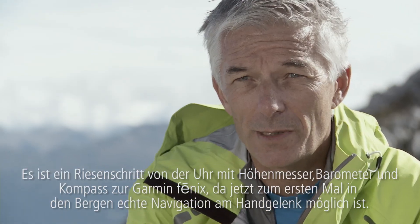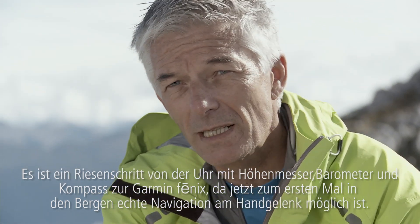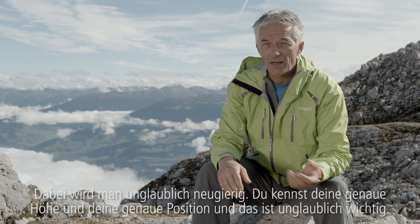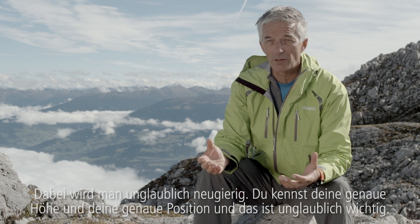It's a giant leap from the ABC watch to the Garmin Phoenix because it's the first time that you have a real navigation in the mountains. And you have an accuracy you never had before — you have your exact altitude, your exact position, and that's very important for you.